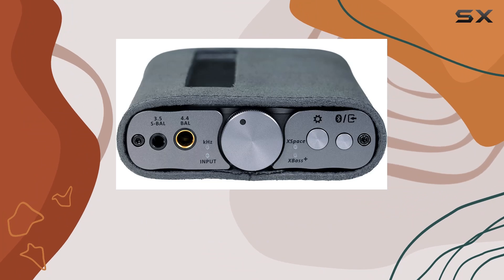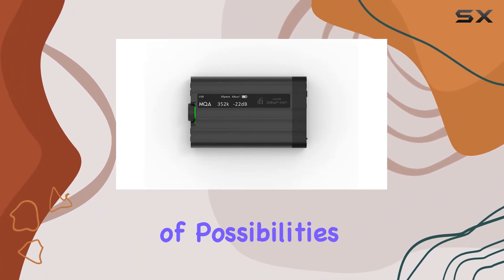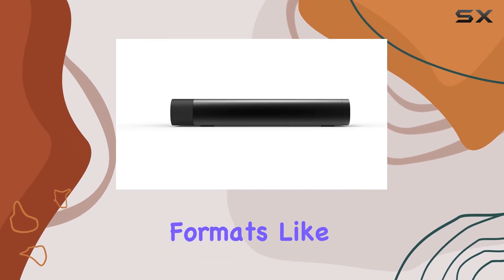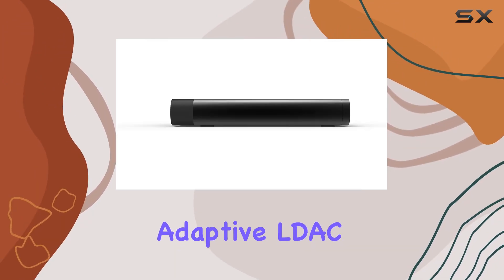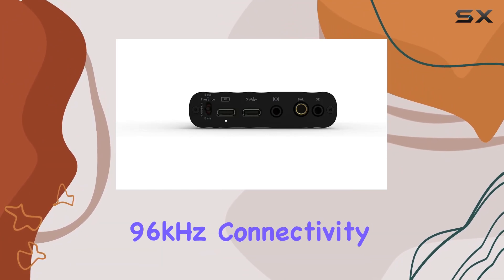The inclusion of Bluetooth 5.1 with the QCC 5100 chipset opens up a world of possibilities, supporting HD formats like aptX HD, aptX Adaptive, LDAC, and HWA LHDC at a high-quality 96 kHz.